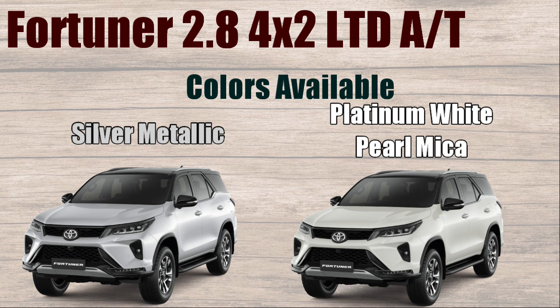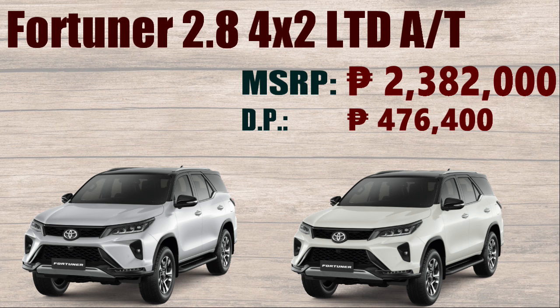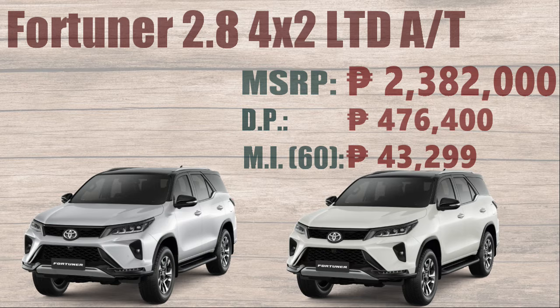Colors available: Silver Metallic and Platinum White Pearl Mica. Manufacturer's Suggested Retail Price: ₱2,382,000. Down Payment: ₱476,400. Monthly Installment of 60 months: ₱43,299.